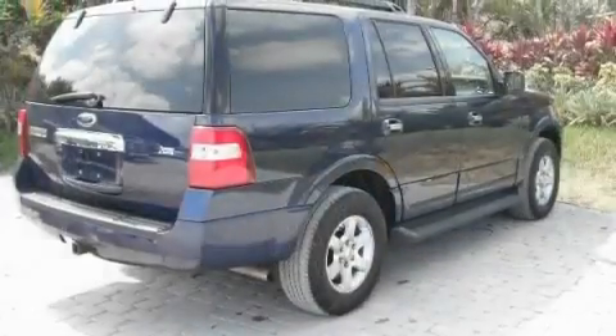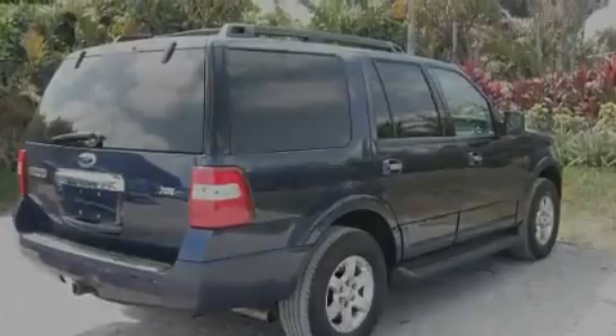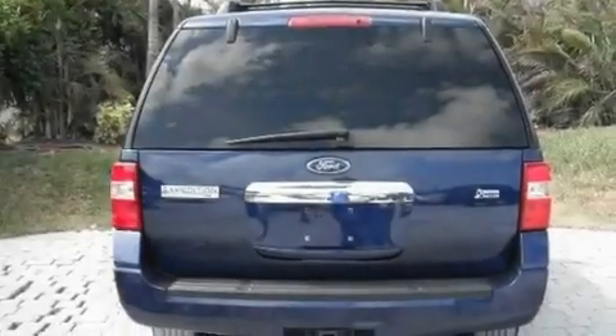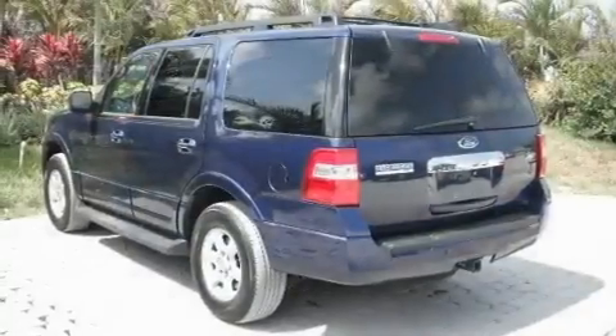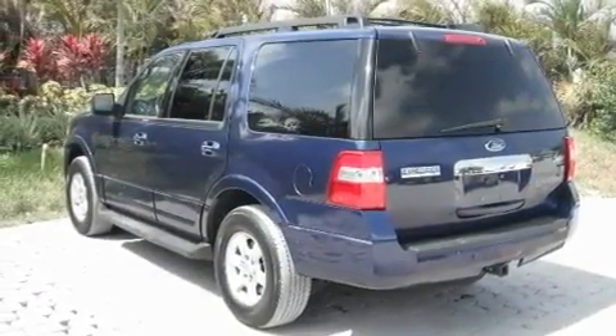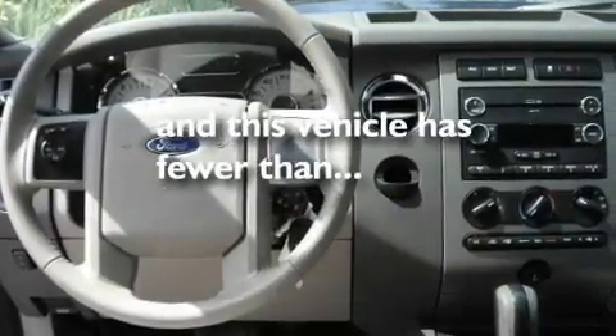Its top features include a power driver's seat, air conditioning, cruise control, a CD player, a leather-wrapped steering wheel, a double wishbone independent front suspension, stylish 17-inch alloy wheels, a low tire pressure indicator, heated side-view mirrors, and this vehicle has less than 41,000 miles.